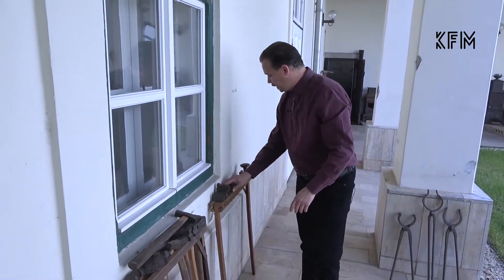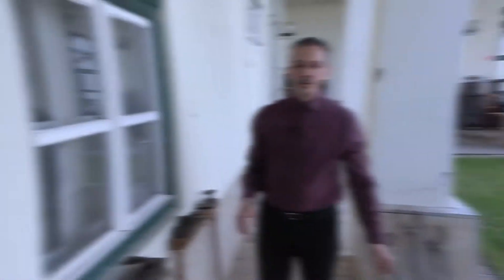Ami jelen pillanatban még hiányzik a múzeum gyűjteményéből, az a kovács üllő — tehát ebből a kovács mesterségnek a szerszámkészletéből az sajnos jelen pillanatban még nekünk nincs. Köszönjük szépen a figyelmüket, várjuk Önöket egy hét múlva is itt a Kazinci Ferenc Múzeum raktárában. A viszontlátásra! (What is currently still missing from the museum's collection is the blacksmith's anvil — unfortunately we do not yet have that piece of the blacksmith's toolkit. Thank you for your attention, we look forward to seeing you again in one week here at the Kazinci Ferenc Museum storeroom. Goodbye!)